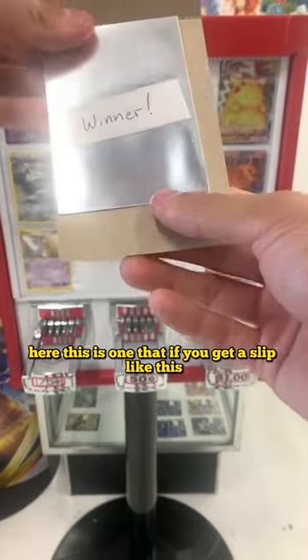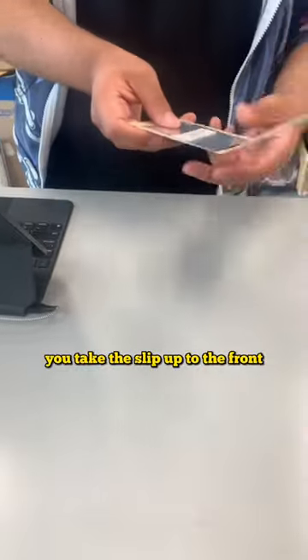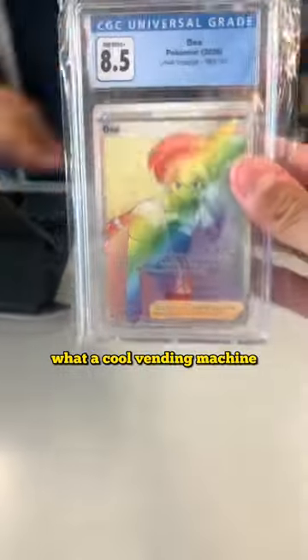This is one where if you get a slip like this, you have just won a graded Pokemon card. What an interesting concept for a vending machine like this. You take the slip up to the front, they look at it, and they redeem it for your graded Pokemon card. What a cool vending machine.